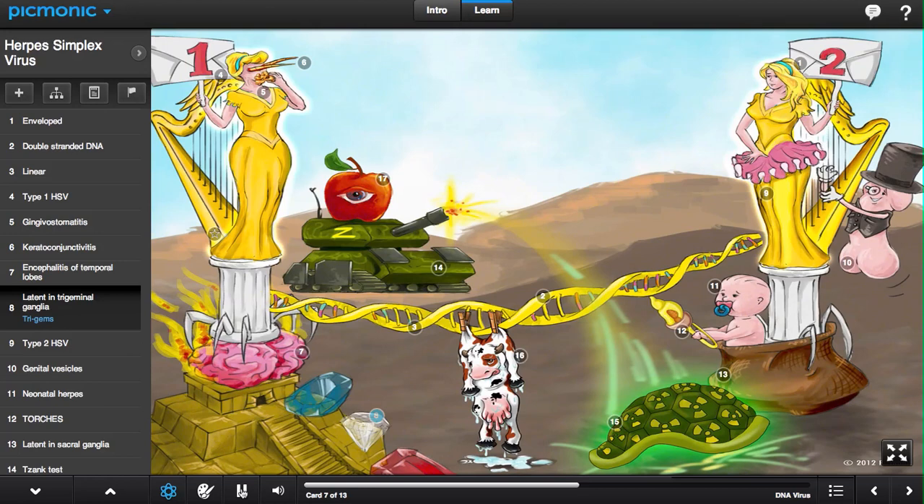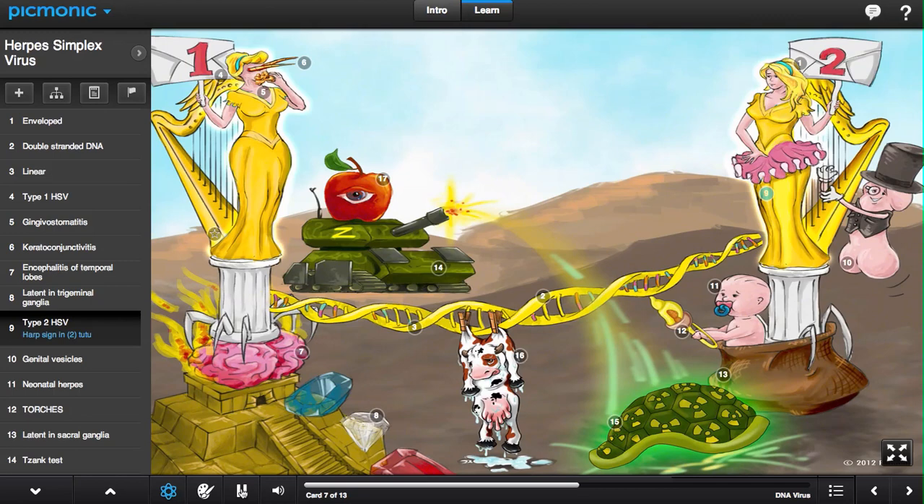And temporal lobe encephalitis, shown by the brain inflaming on the temple. After the patient begins to produce antibodies, HSV type 1 becomes latent in the trigeminal ganglia, shown by the three gems, and can become reactivated with certain stimuli, including stress and UV light.